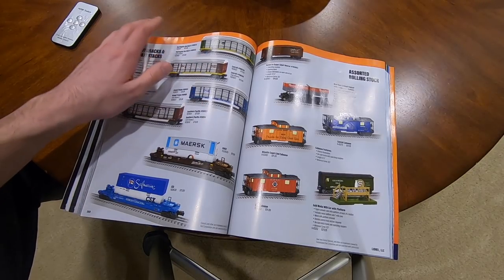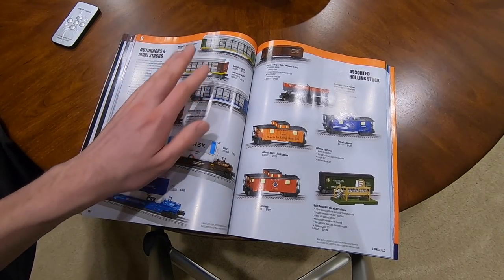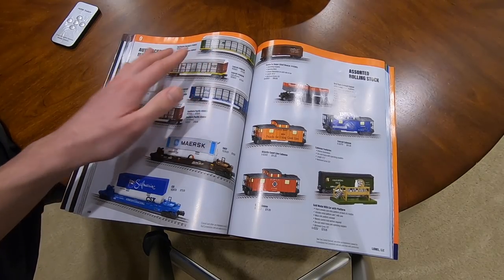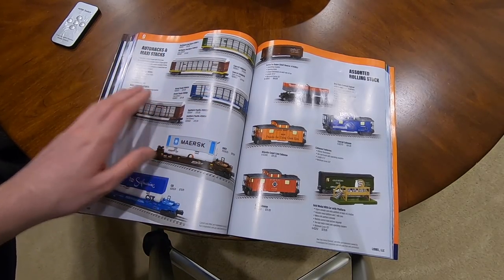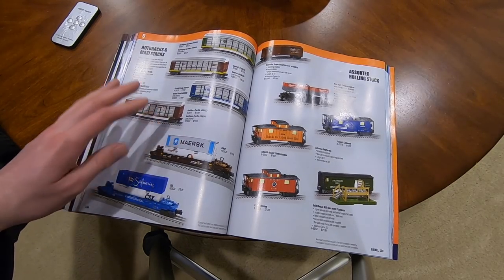Autoracks are $80 - got BN, Conrail, they offer two numbers in each, Grand Trunk, SP. Maxi Stacks are also $80 with one BNSF and one CSX.